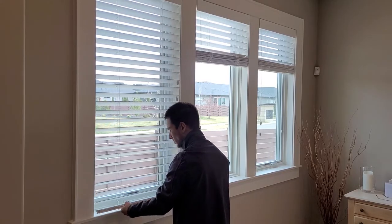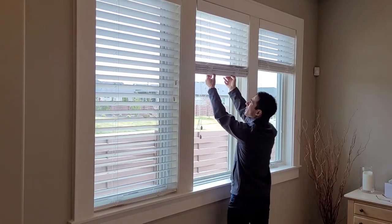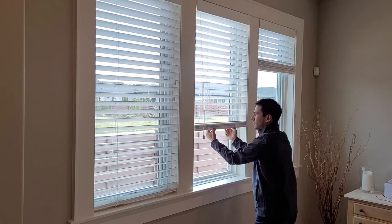Hardwood on the other hand is pricier, but based on your budget it's definitely worth it. Hardwood is more elegant and nothing beats the authenticity of real wood.